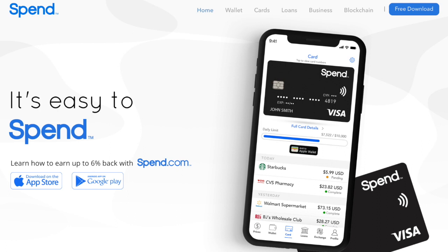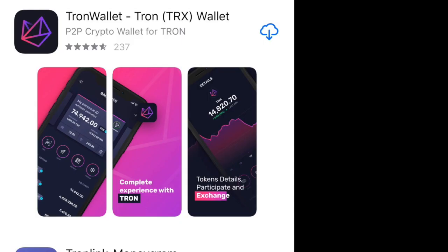Lastly, we chose an exchange that's newer but also has great potential — it is the Spend app, which you can download for Android or Apple. There you can also connect your bank account and buy TRX directly with dollars.